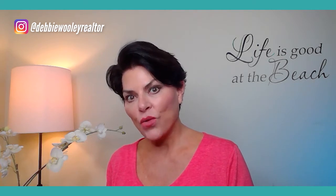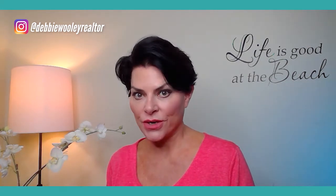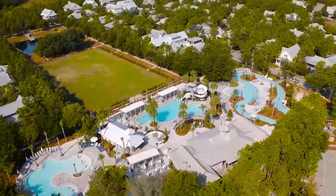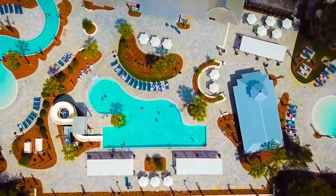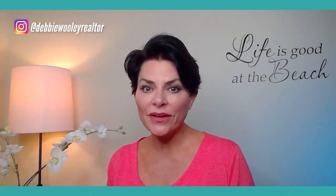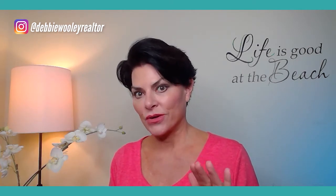One of the most popular amenities at Watercolor is Camp Watercolor for kids. It's a really beautiful place and they've invested so much money in improvements. There are three pools — two with water slides and one that's a lazy river going all around the entire kids club. They also have basketball, a playground, and arts and crafts — everything a kid would want to do.